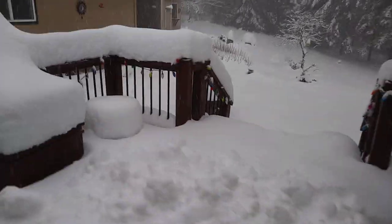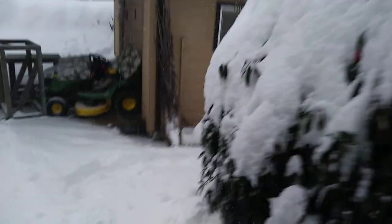I know a lot of the country deals with this snow every year but for us it's something new. Usually it just snows two or three inches and it's melted by the end of the day.